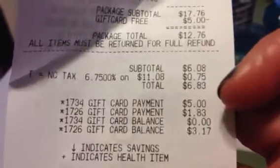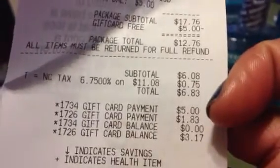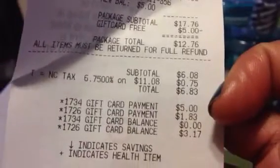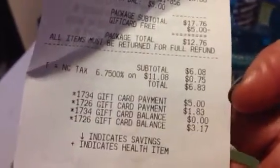Total $6.83. I gave her $5 on one gift card and $1.83 on another one. So I came out with exactly $8.00 and about $0.22 on another gift card that I can roll for later on.